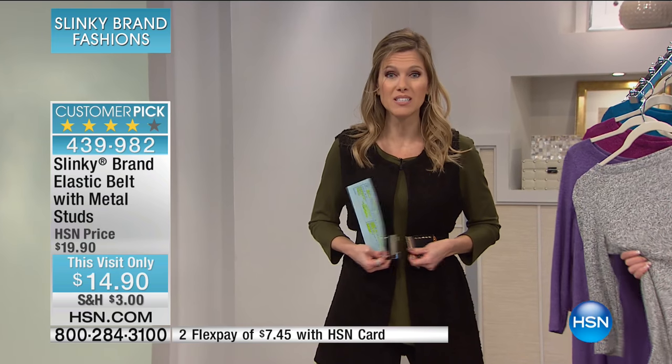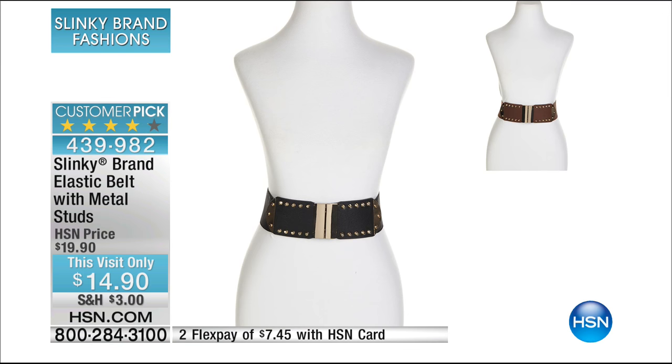It's always that piece when you're feeling like, you know what, I want to cinch in the waist — you're going to want to grab your stretchy elastic belt. So here it is, $14.90 for this visit only.